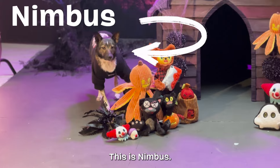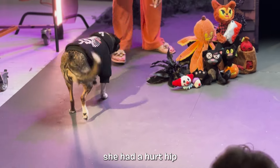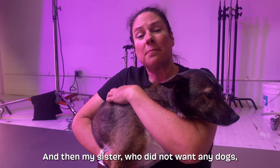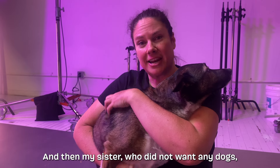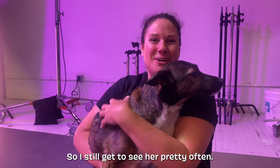This is Nimbus. I actually fostered Nimbus and when she came to us she had a hurt hip and she had to have a lot of rehab before she was available for adoption. And then my sister, who did not want any dogs, ended up falling in love with her and adopting her. So I still get to see her pretty often.